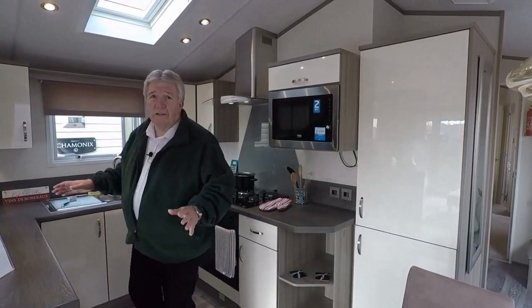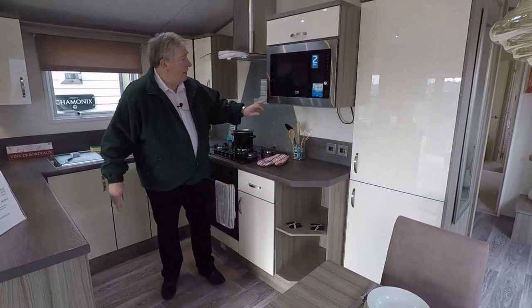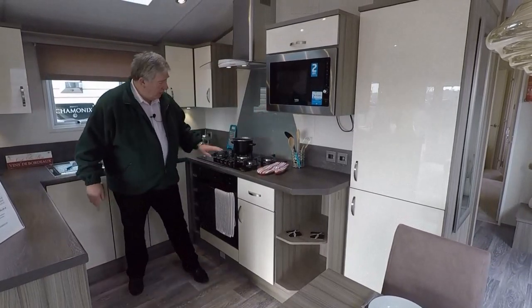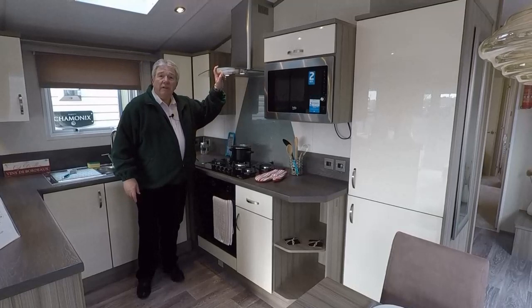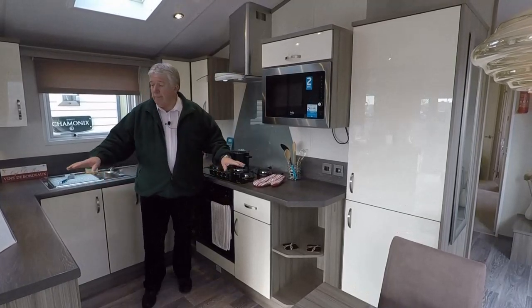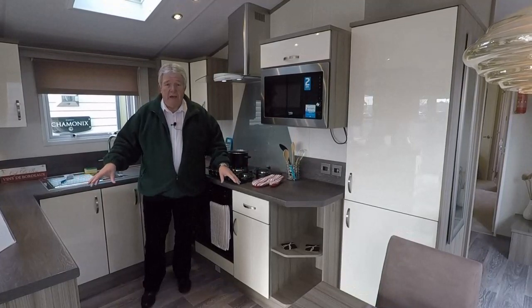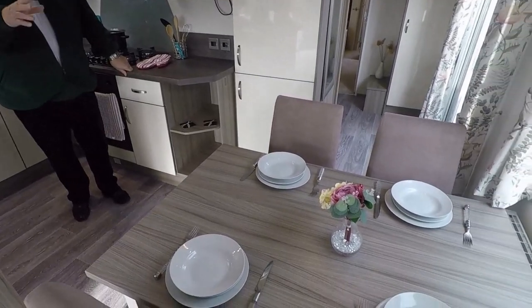So here we are in the kitchen. In here you have a built-in fridge freezer, there's an integrated microwave, and this lovely gas cooker with a modern hob and an externally ventilated cooker hood. You can also see there's ample worktop and cupboard space. In the dining area there's a free-standing dining table with four chairs.